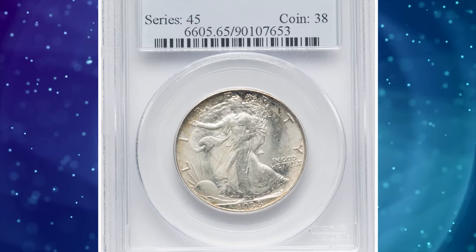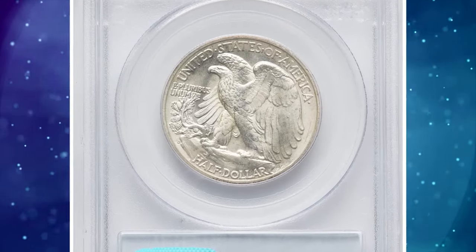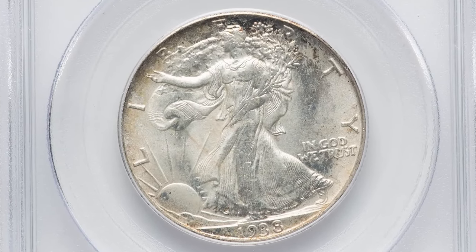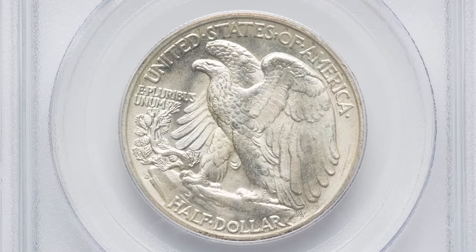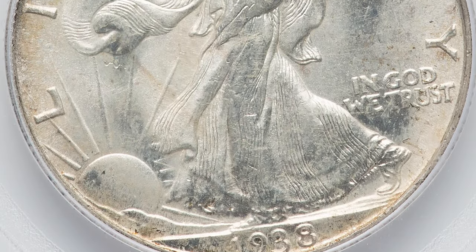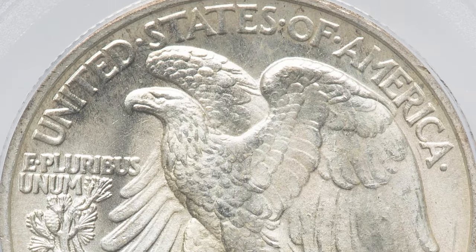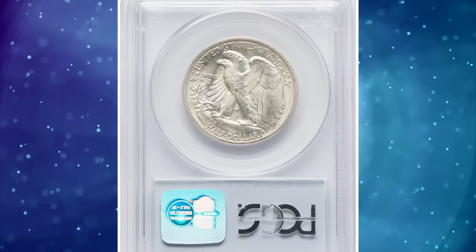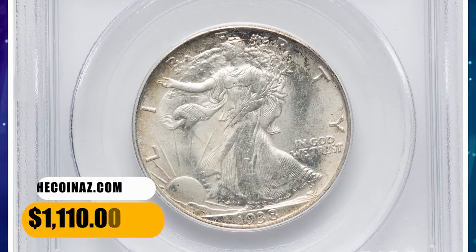Number 6: 1938 D Walking Liberty Half Dollar, graded as MS-65 by PCGS. According to NGC, the low mintage of this issue immediately sets it apart from other half-dollars of the 1930s. This was the result of greatly slowed commerce during late 1937 and into 1938. Had such a small mintage occurred 15 or 20 years earlier, this issue would now be quite rare in Mint State, but by this time collectors were following the monthly mint reports published in hobby journals. Hoarding was the order of the day, and 1938 D halves are scarce only in relation to other dates and mints of the period. This MS-65 graded coin realized a sale value of $1,110 at auction.